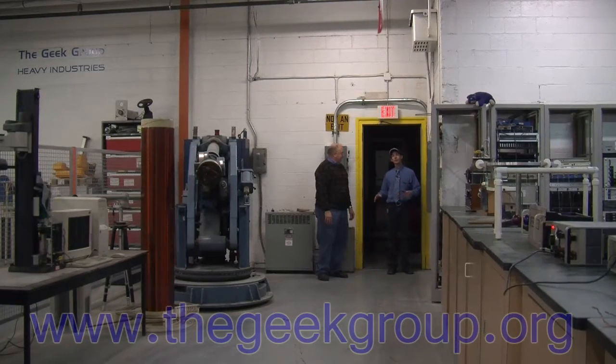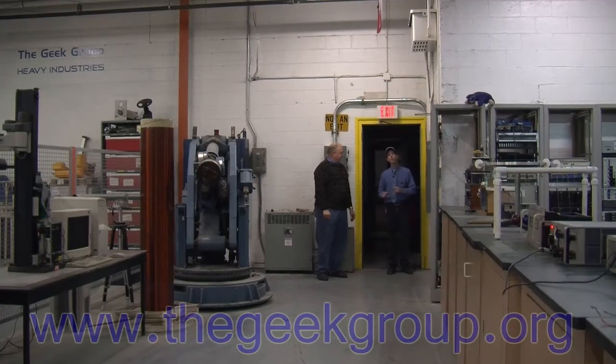Hi there. I'm Chris Bowden with The Geek Group, and it's time for the awesome new November wrap-up video.